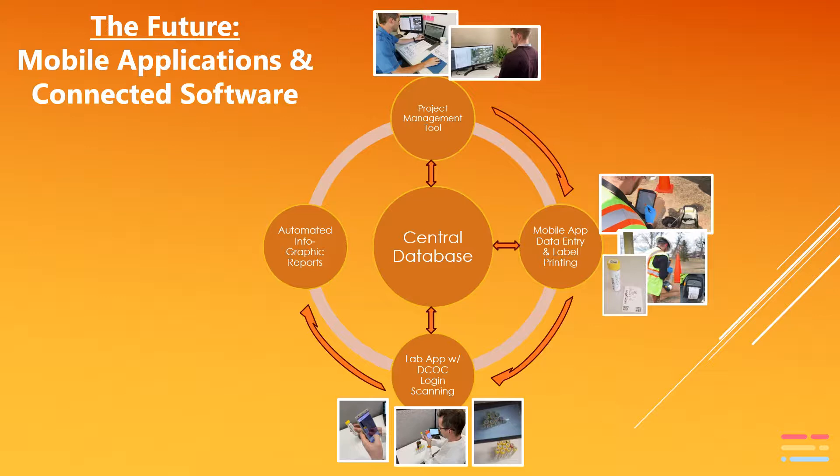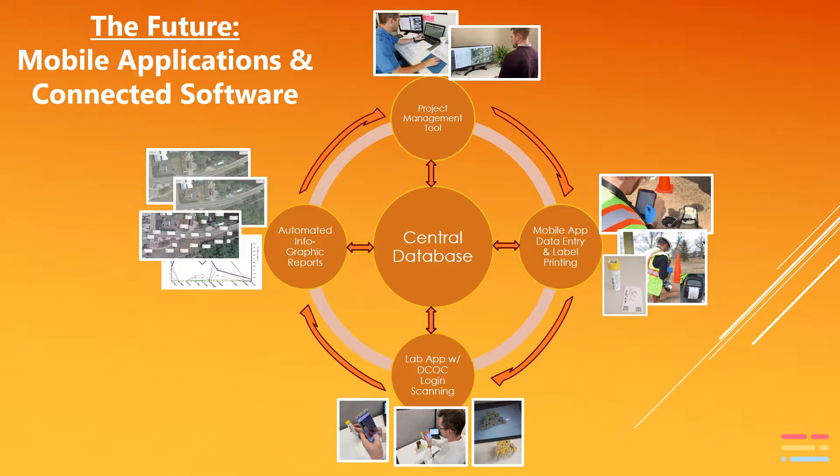Field technicians can also print QR-coded sample bottle labels in the field at the time of sampling. For the lab, the QR-coded labels coupled with our patented digital chain of custody allows them to log samples at the lab instantly, saving them significantly on data costs and completely eliminating any transcription errors. When the laboratory analysis is complete, the lab pushes data back to the platform.